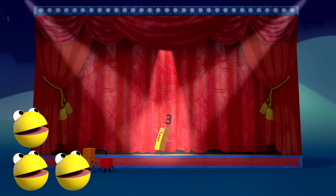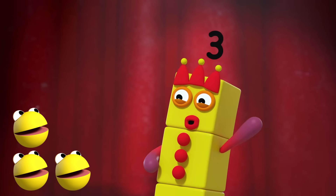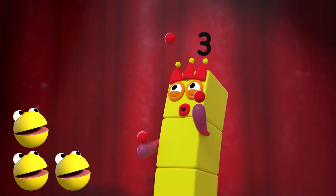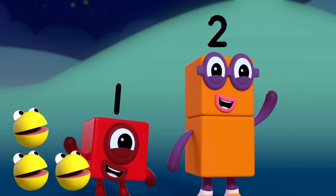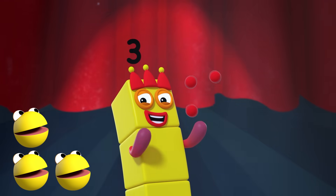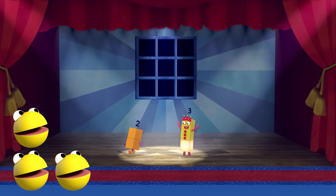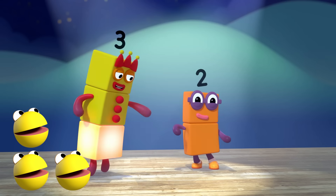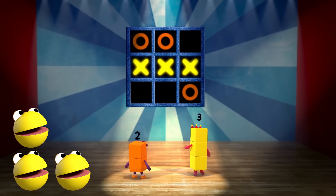One, two, three — everybody look at me. I'm here to entertain you with this funky melody. I'll juggle three balls in the air and every one will cheer. Everything's gonna be all right, now number three is here. I'm in tic-tac-toe, I'm in ready-steady-go. You're gonna have to count to three to get three in a row.